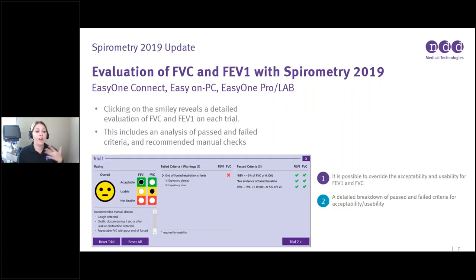You can individually click on each trial to get a very detailed breakdown of why you received the stoplight smiley you got — for example, an acceptable FEV1 and a usable FVC. Clicking the smiley reveals each detailed evaluation, including the pass/fail analysis and recommended manual checks. It is possible to override the acceptability and usability if desired, but speak with your providers and then mark acceptable or unacceptable as needed.